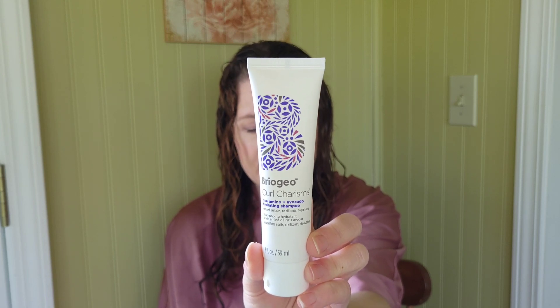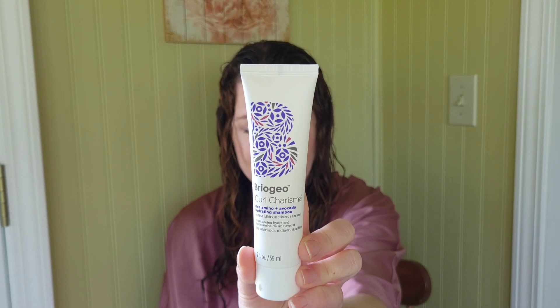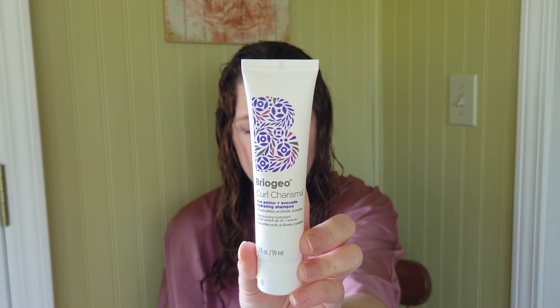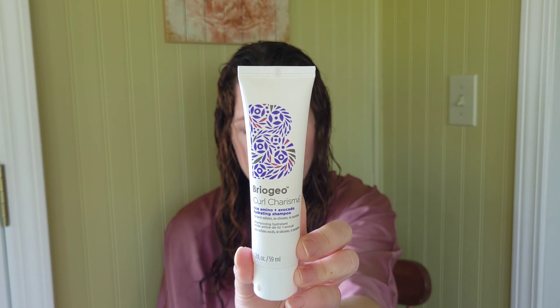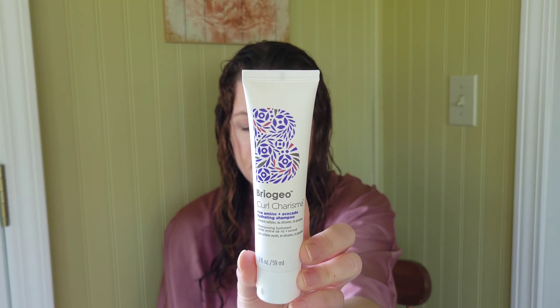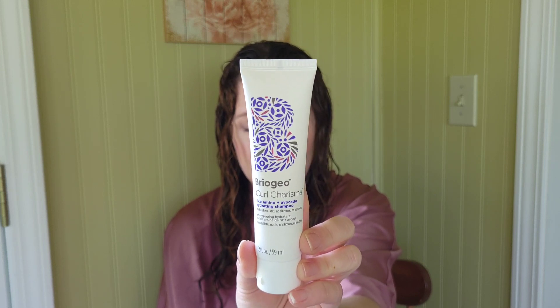This is the Curl Charisma Hydrating Shampoo. This hydrating curl-enhancing shampoo is infused with nutrients that seal the hair cuticle, locking out frizz-causing humidity and enhancing moisture retention to support consistent curl formation. A creamy formula cleanses hair without stripping it of its natural oils and features rich emollients for soft, touchable curls, coils, and waves. It's 95% naturally derived, vegan, and Leaping Bunny certified cruelty-free.